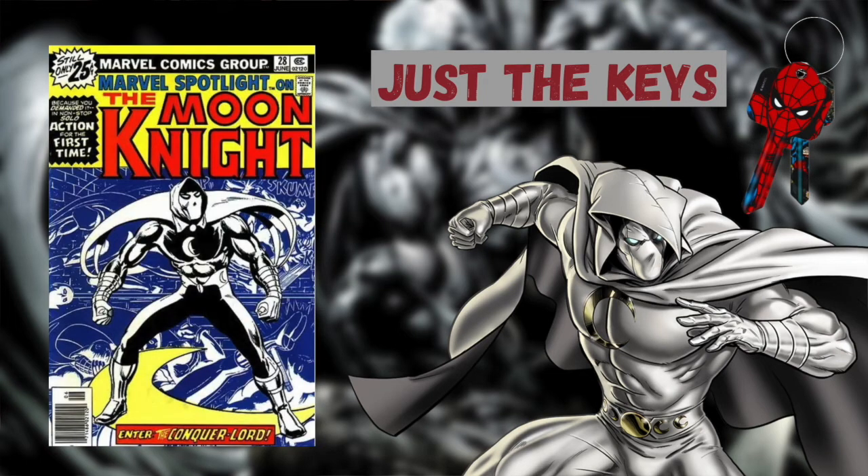Marvel Spotlight issue number 28 is the first solo story to feature Moon Knight and is also the first appearance of Marlene, a long term love interest of Mark Spector. This is also the first appearance of Bertrand Crawley, an informant.